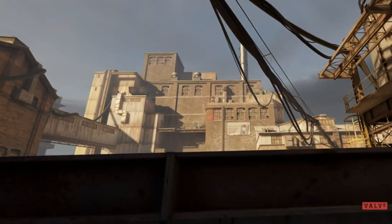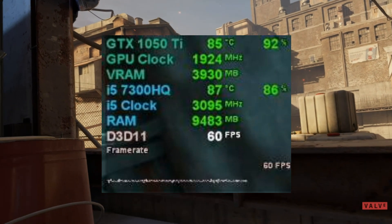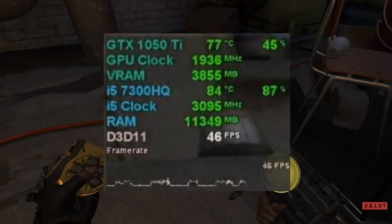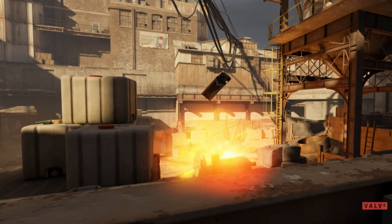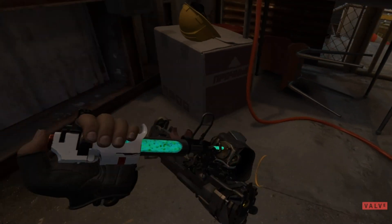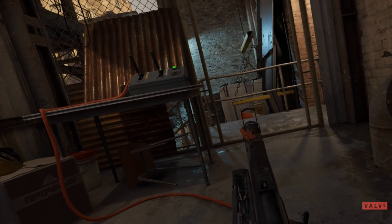Using the GTX 1050 Ti as a base estimate, on a Rift S or Quest 1, you can expect at least 60 or 70 FPS in indoor areas, but in some of the larger outdoor areas, the frame rate can drop to as low as 40 FPS. When playing on a Rift CV1 or Vive, you should be able to maintain 60 FPS or higher throughout the whole game. This goes for all other headsets as well when you scale down the resolution to 1080 by 1200 per eye.